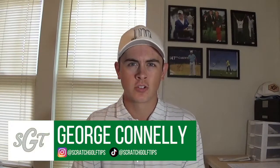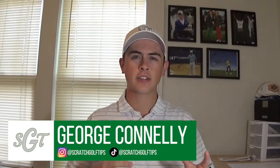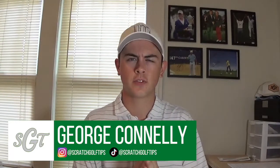Hey everybody, thanks for tuning in. I'm George Conley with Scratch Golf Tips and today we're going to be talking about something that I don't think is spoken about enough, even if we're not talking about professional golfers, rather amateur golfers, and that is eating on the course — properly fueling yourself throughout a round, what you should eat and what you should stay away from, all that and more in this video.